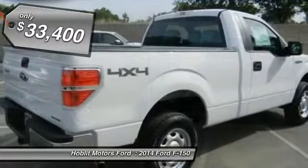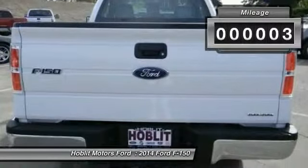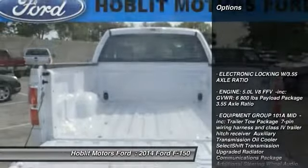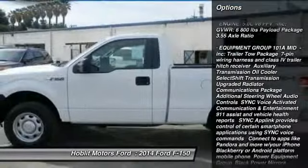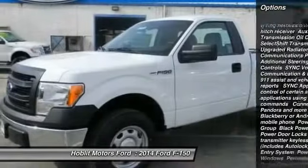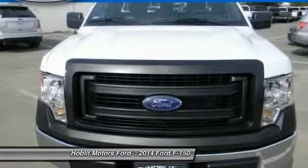This vehicle has less than 100 miles. Here are some of this vehicle's great options: stability control, anti-lock braking system, traction control, air conditioning, driver airbag, power steering, adjustable steering wheel, four-wheel disc brakes, four-wheel drive, AM-FM stereo radio.